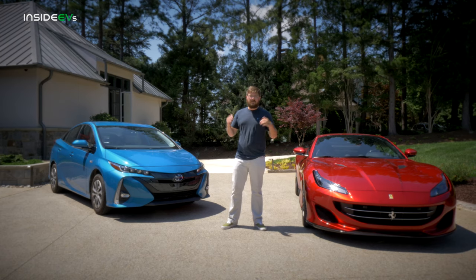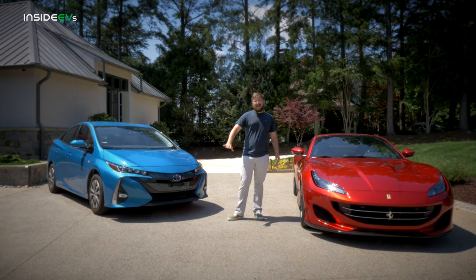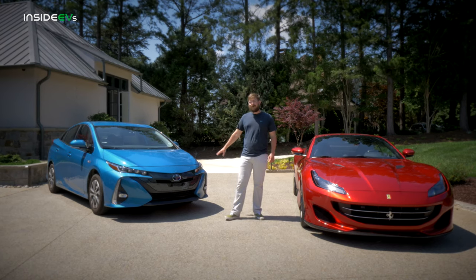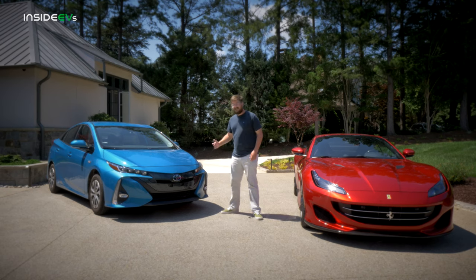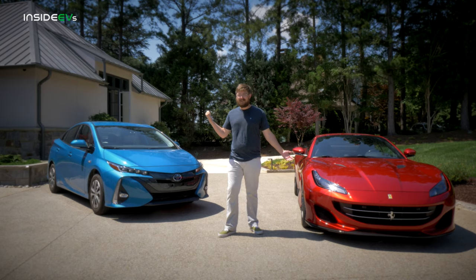Let's run through a few numbers right off the bat. The Prius on the front has 32 bulbs — that includes headlights, running lights, fog lights, and turn signals. The Ferrari only has 22. Ten more in the Prius.